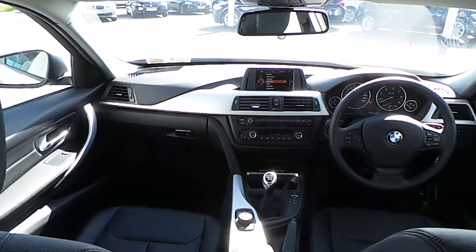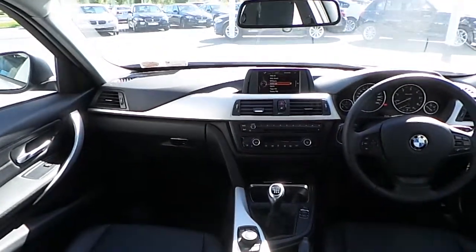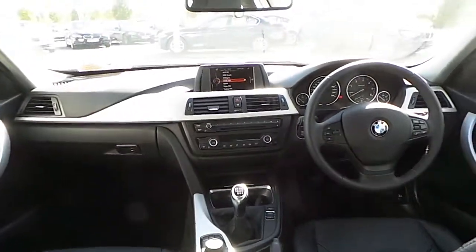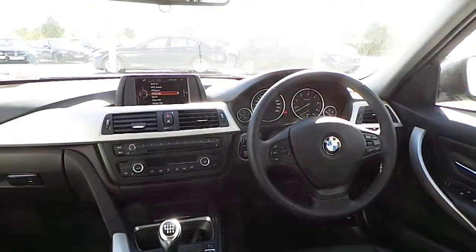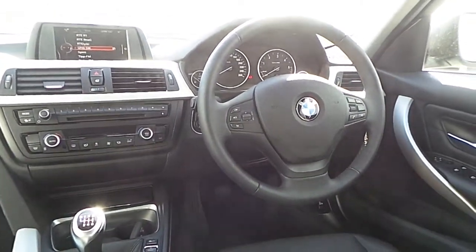Now we take a quick look at the interior of the car. As you can see, this car has a 6-speed manual gearbox and a lovely black Dakota leather interior. You also get a leather multi-functioning steering wheel, with cruise control buttons clearly visible.